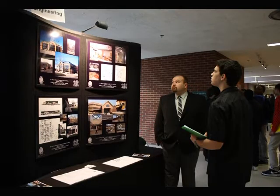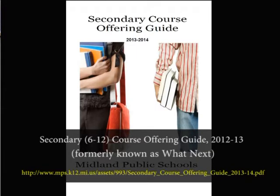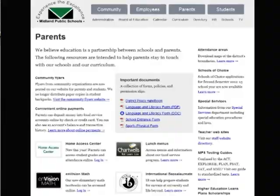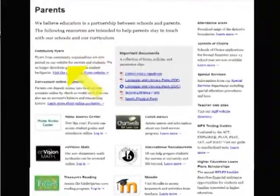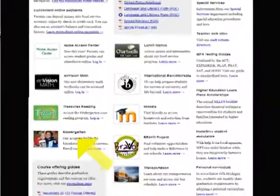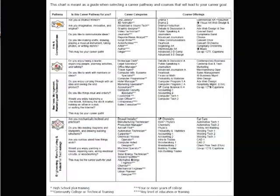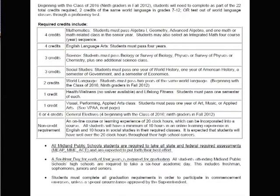Now, how would students and their families learn about the different classes that are available? Well, we have a lot of resources for parents. First off, we have the What's Next book, which is a document that parents can access on the MPS website, and it gives a complete description of all the courses that are available for high school students. It tells the prerequisites, gives a short description of the classes, tells the grade level, and so parents can really get an idea of what the offerings are for their students.